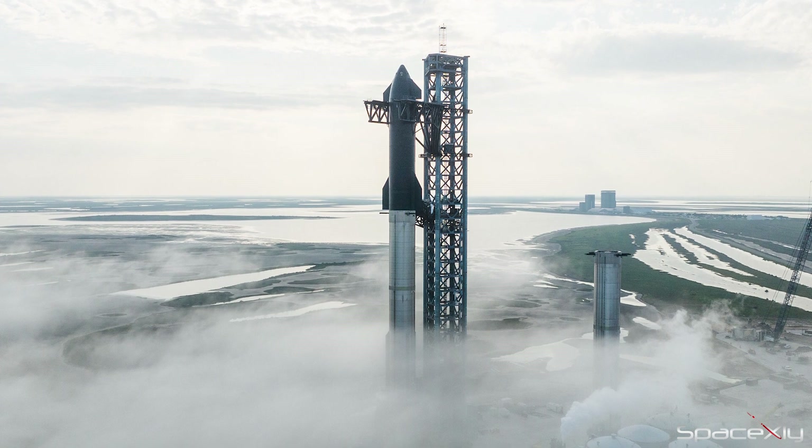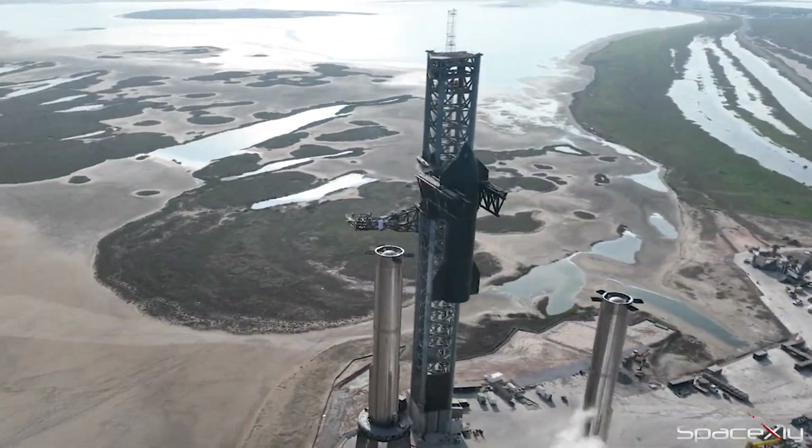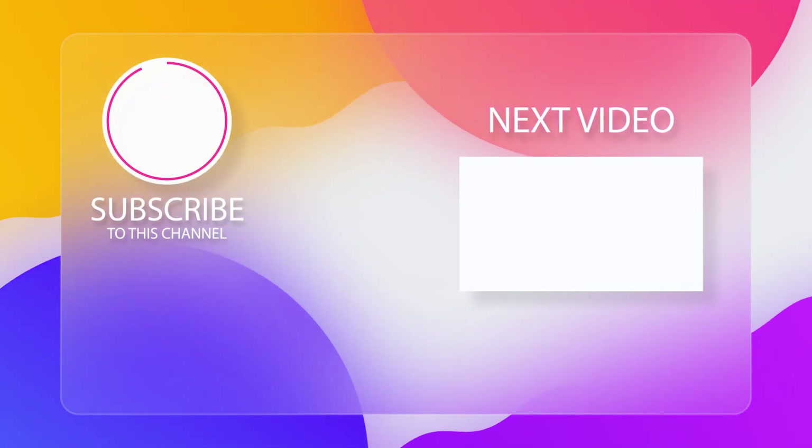What do you think will happen next week? I would say a potential wet-dress rehearsal and de-stacking of Starship S24 from Booster 7. That is it for now — see you again in the next video with more news.